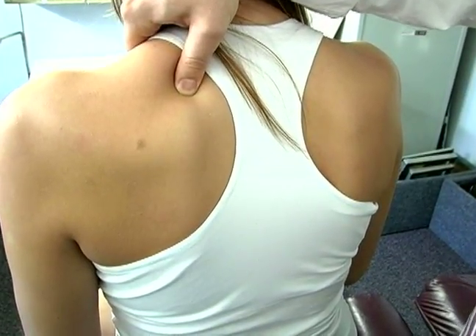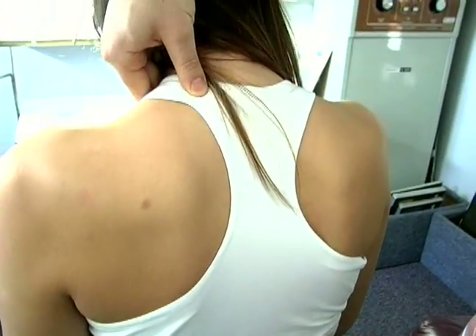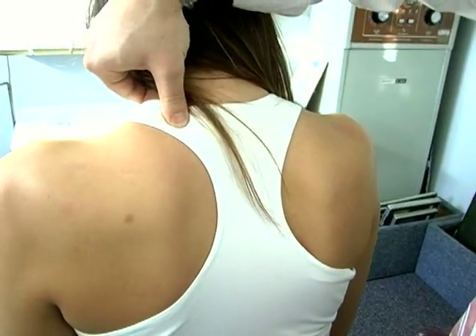You press and hold. The secondary trigger point is just further up, following the muscle body right to the nape of the neck. Press and hold.